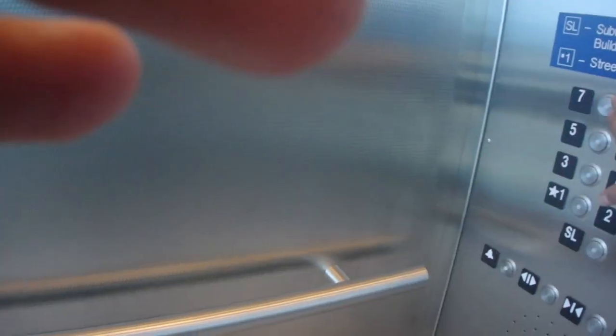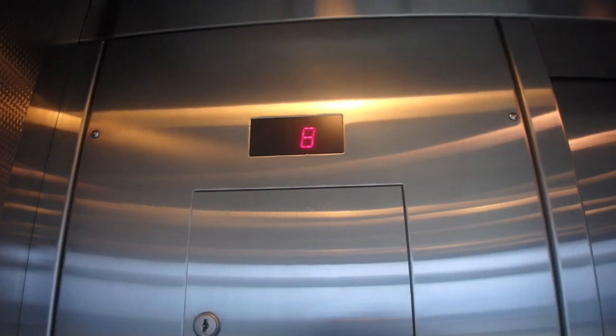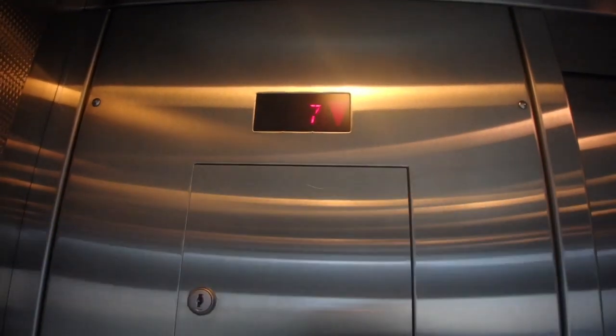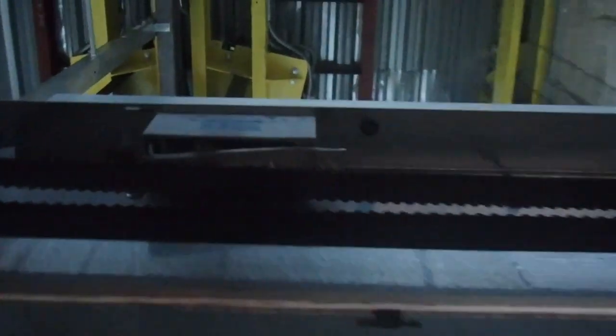Let's head down to 7 and you'll see why. Won't we head down there, let's watch the indicator. 4, 7. Because look at that — you can see the motor. You can see the motors.